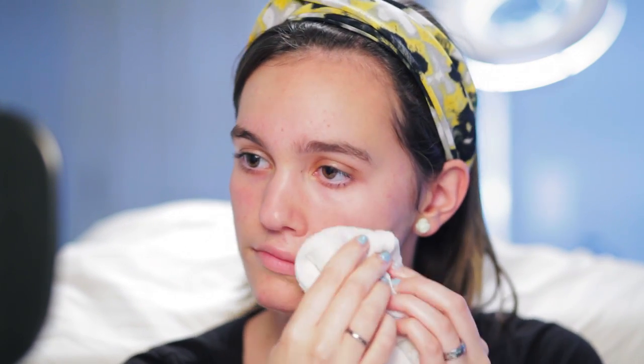By age 30, collagen production slows down, skin cells don't shed as frequently as they did in our 20s, and our skin is changing constantly due to hormones, pregnancy, weight fluctuation, season and lifestyle. So here are some tips to maintaining skin's elasticity in your 30s.